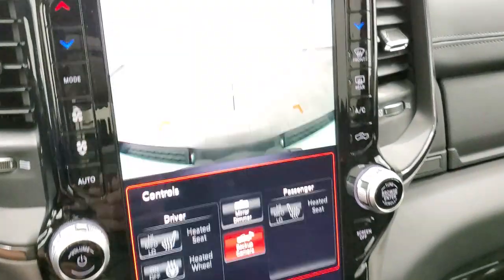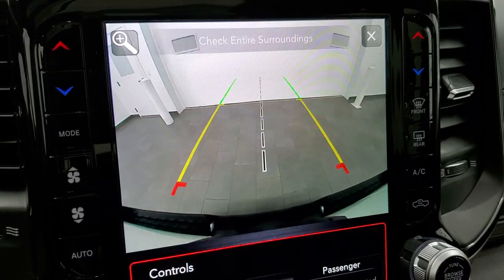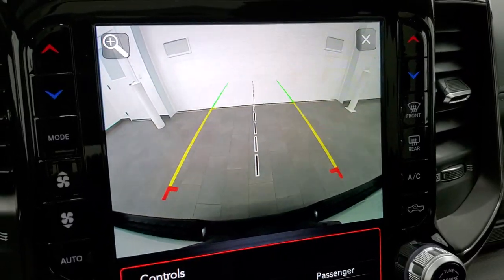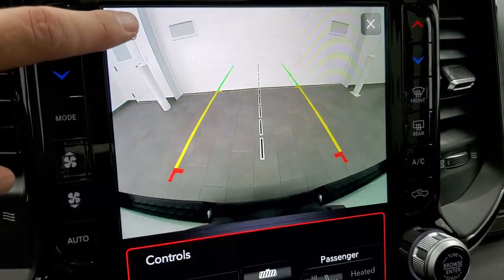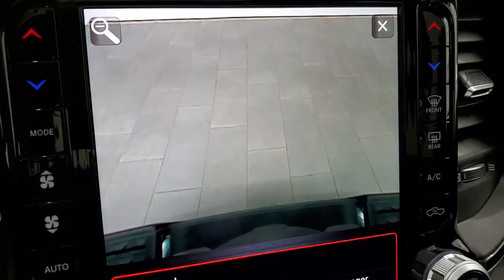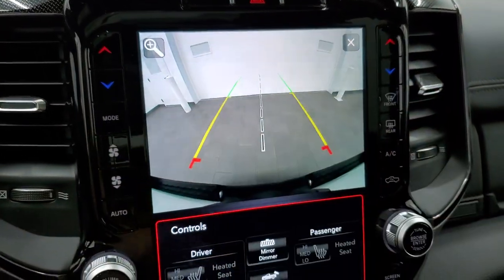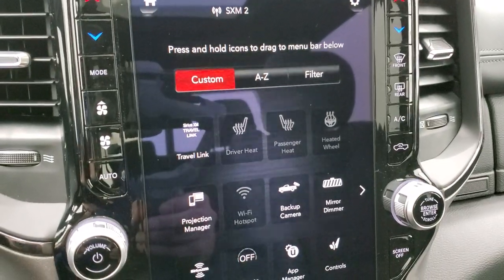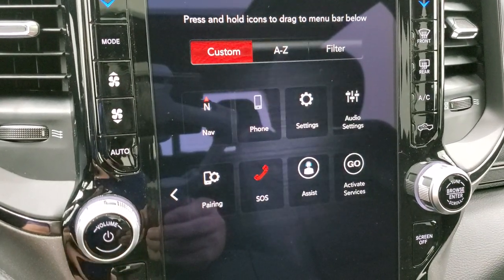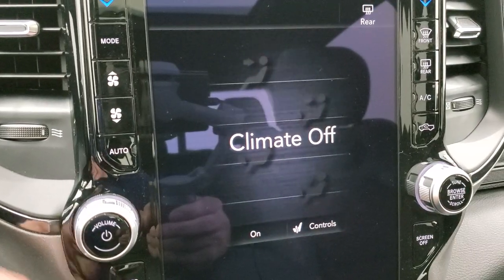Check out this backup camera — it is HD, ultra-clear, ultra-crisp. The grid lines are dynamic, meaning they turn as you turn the steering wheel to show where you're going. When you get right up to your receiver hitch, press the button and it zooms in over the hitch so you can hook up to your boat, camper, or trailer the first time, every time. The system also has all your different apps including Projection Manager, where you can project your phone to the screen via Android Auto or Apple CarPlay.